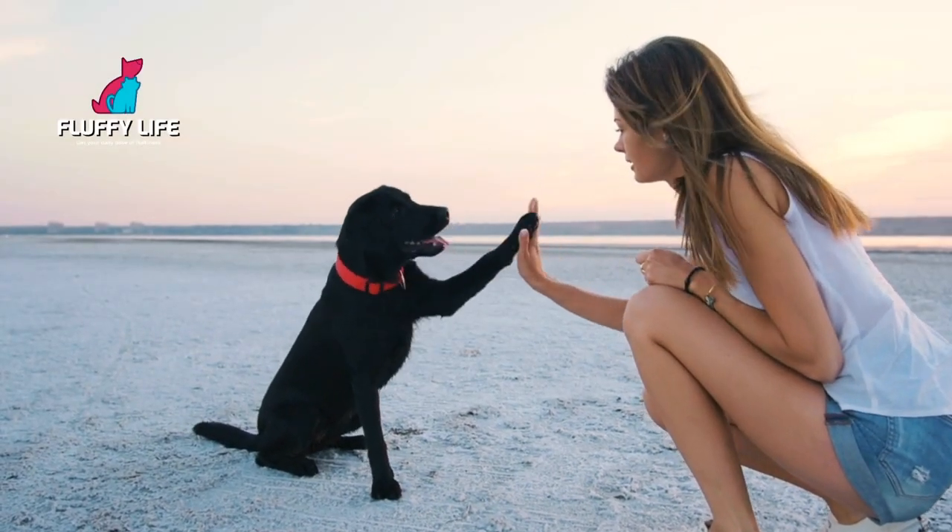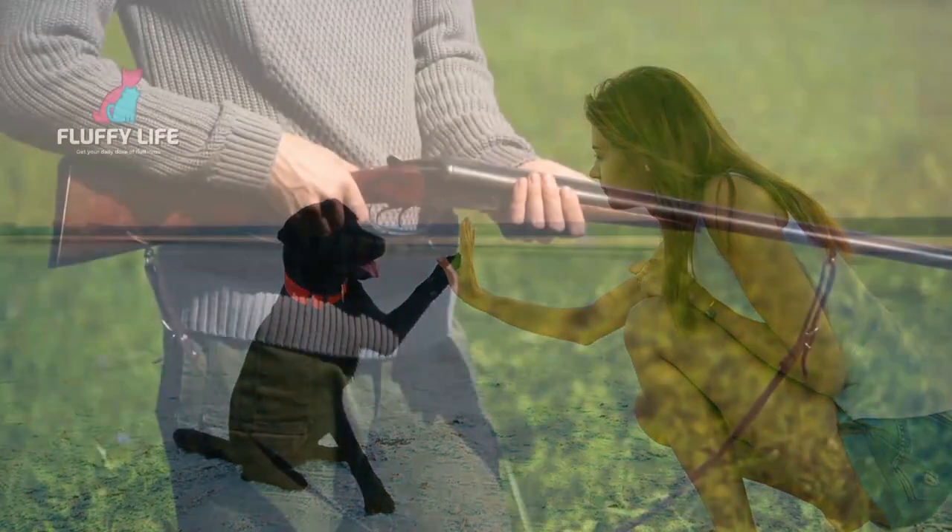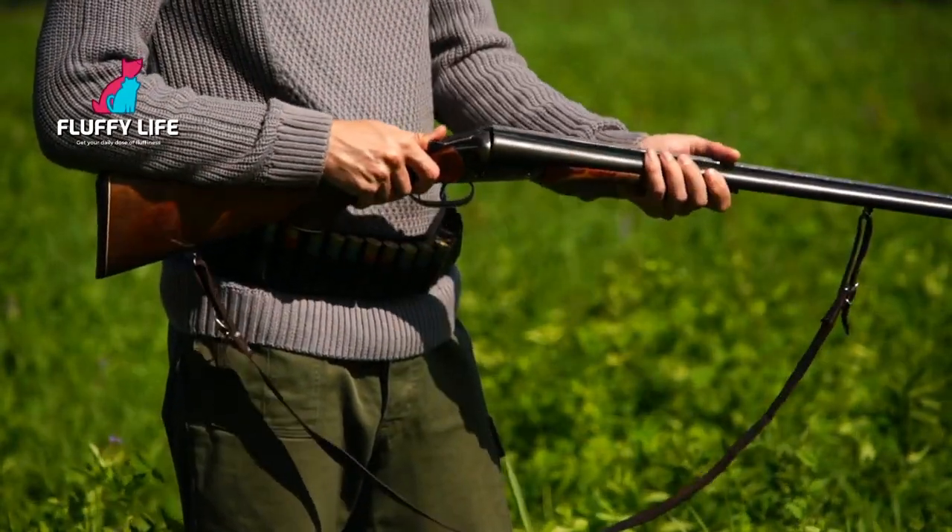Overall, the Labrador Retriever is a wonderful breed that's perfect for families, hunters, and anyone looking for a loyal companion.